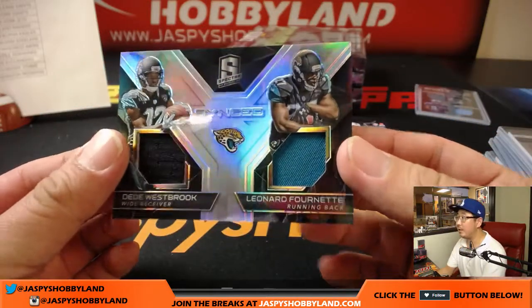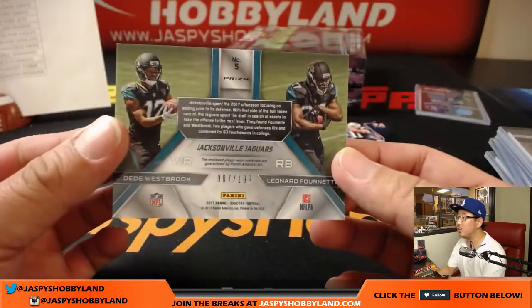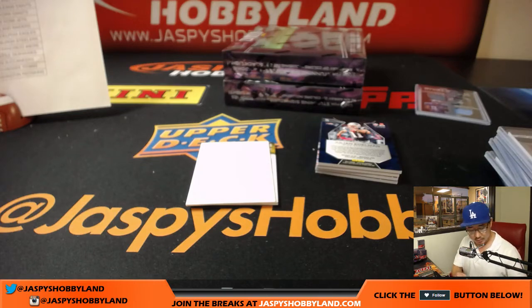D.D. Westbrook, Leonard Fournette — another dual relic, synced swatches, 007 out of 199.